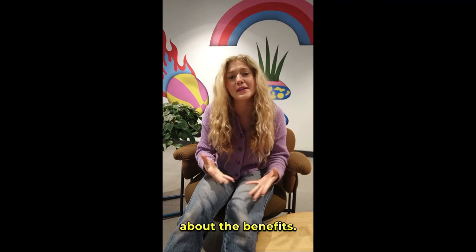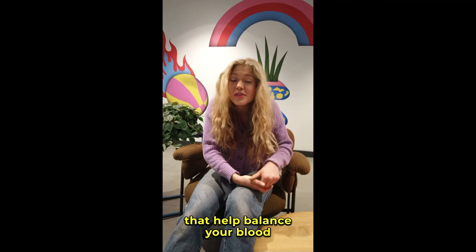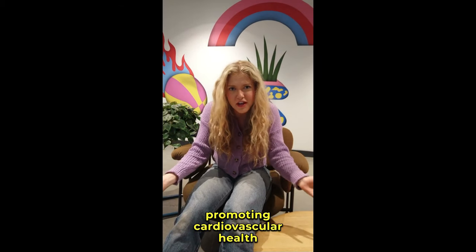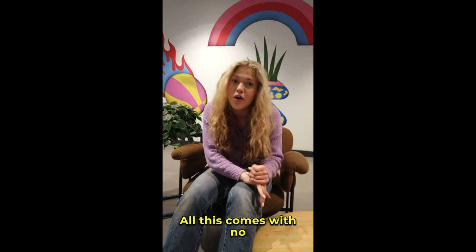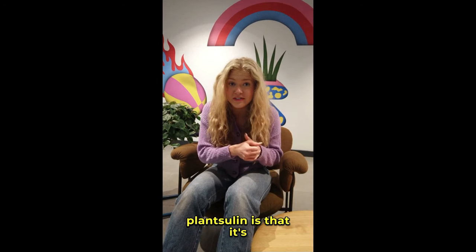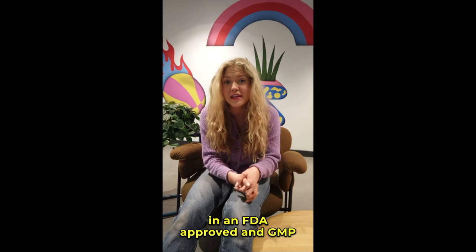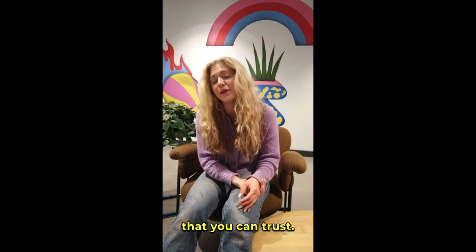Now let's talk about the benefits. PlantSulin is packed with powerful natural ingredients that help balance your blood sugar, giving you more energy and making you feel great. It's also fantastic for promoting cardiovascular health and controlling your appetite, helping you maintain a healthy weight and lifestyle. All this comes with no synthetic ingredients or harmful chemicals. PlantSulin is completely safe and natural — no side effects, no worries. Plus, it's manufactured in an FDA-approved and GMP-certified facility, so you know you're getting a high-quality product that you can trust.